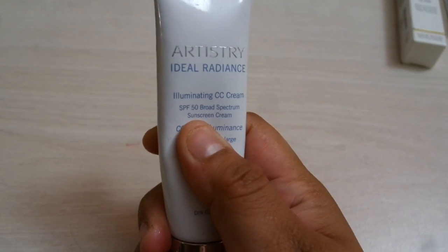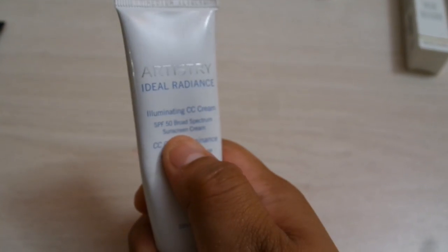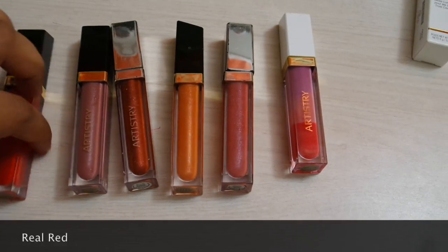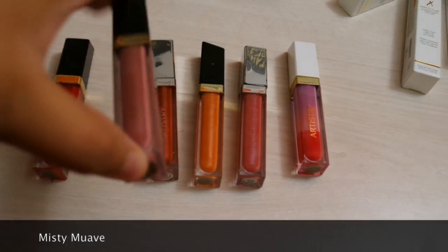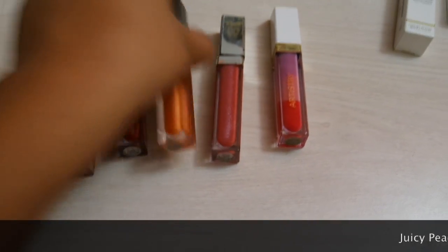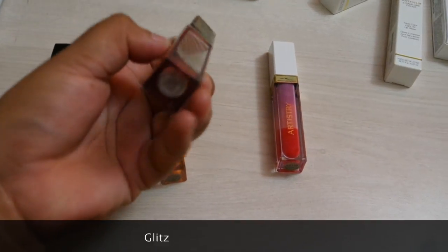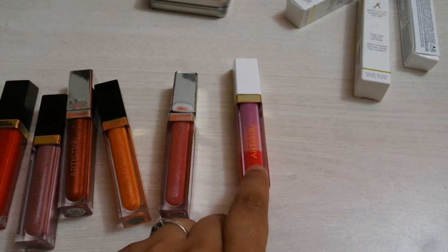This one I use but not so often — it's the Artistry Ideal Radiance Illuminating CC Cream. I really like it; it has an SPF of 30, which is really helpful since I live in Florida. These are some of my lip glosses. This one is Real Red from Artistry, this one is Misty Mauve, this one is Passion, this one is Sweet Smell, and this one is Juicy Peach from Artistry. This one is Glitz from Artistry. This one is from a new collection that just came out this week, and I ordered it the day it came out.